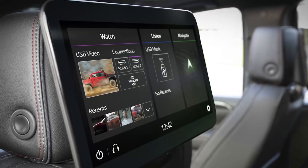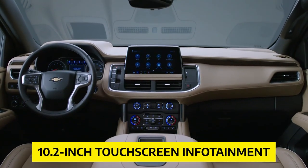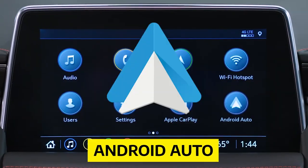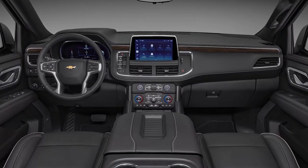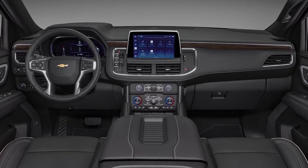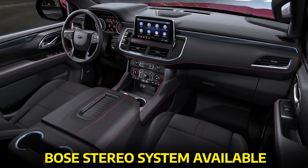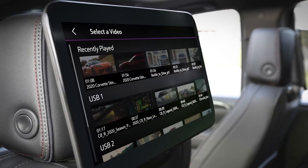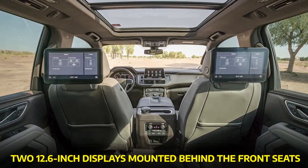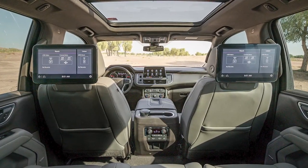Chevy didn't hold back when it came to comfort and convenience features. Every Tahoe is equipped with a 10.2-inch touchscreen infotainment system that includes Apple CarPlay, Android Auto, and a Wi-Fi hotspot. Charging ports are plentiful, ensuring that all your devices stay juiced up during long road trips. For the audiophiles out there, there's an optional Bose stereo system available. You can even opt for a rear seat entertainment system with two 12.6-inch displays mounted behind the front seats, keeping your passengers entertained on those never-ending journeys.